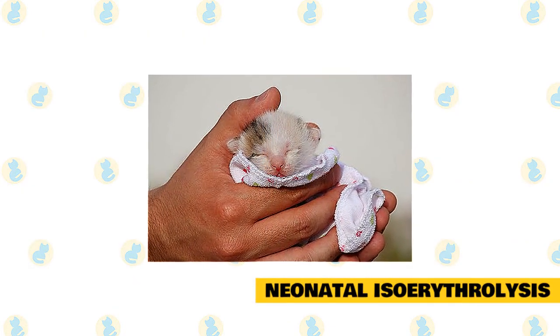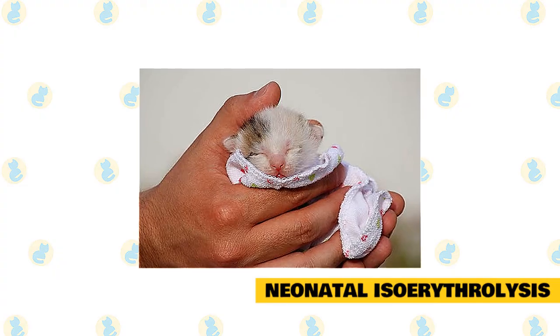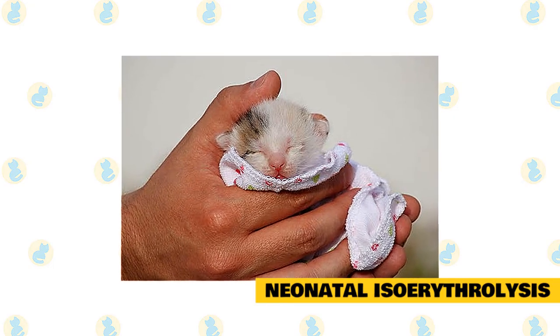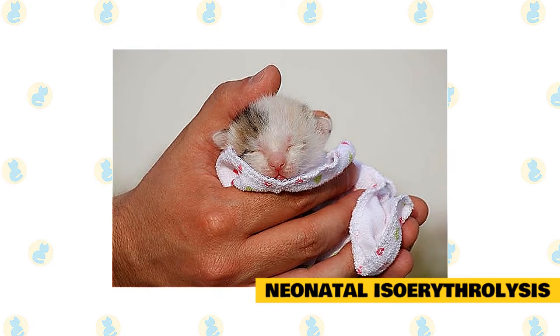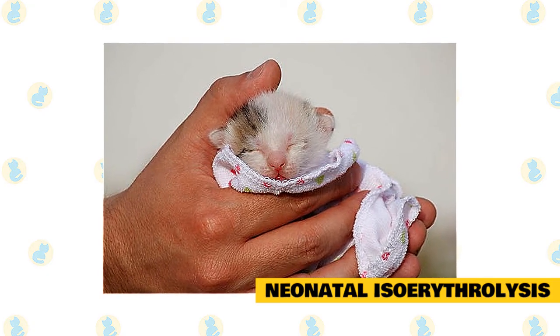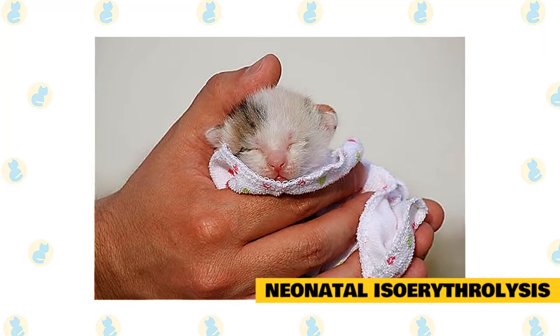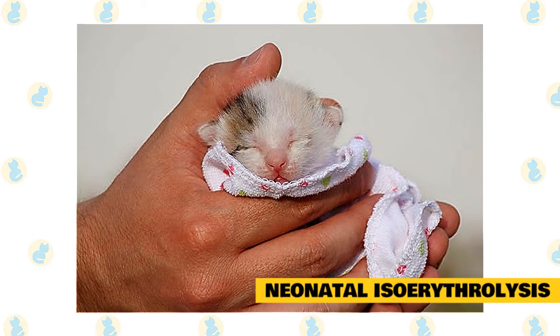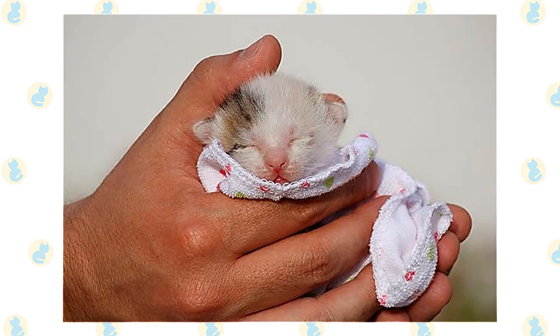Neonatal isoerythrolysis is a condition that occurs when a mother cat and kitten have different blood types, and is more common in pedigree cats. The antibodies in the mother's milk will attack the kitten's red blood cells. In this situation, the kitten starts off healthy, then within a few days or a week, the kitten's health will start to go downhill.